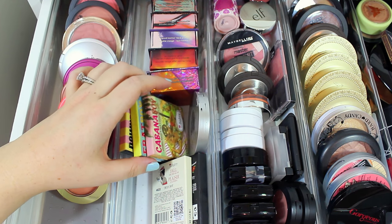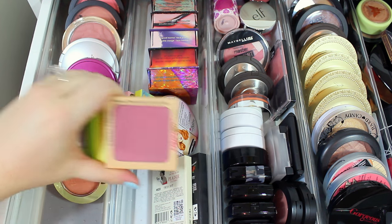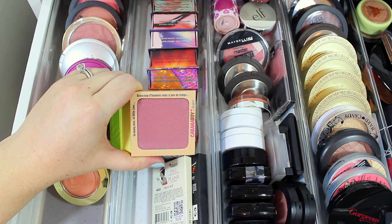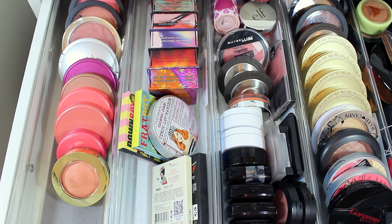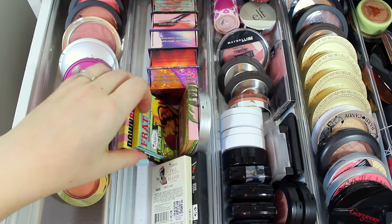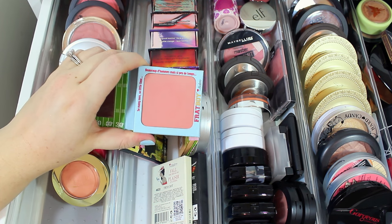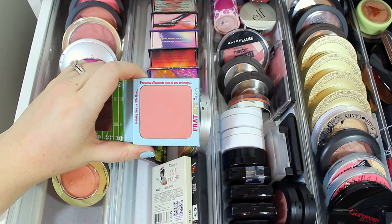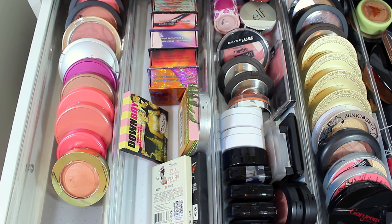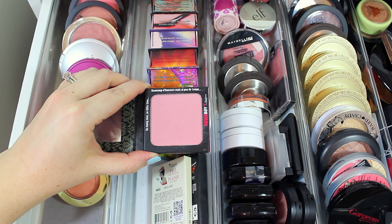Then I have three box powder blushes from the Balm. Cabana Boy is so dark but I've been loving it lately — it's a really gorgeous color, so I'll hang on to it. Then I have Frat Boy, which is perfect for spring and summer — it's like a pink with a little bit of shimmer, almost a sheen to it. And then Down Boy, which is like the perfect everyday natural pink shade.